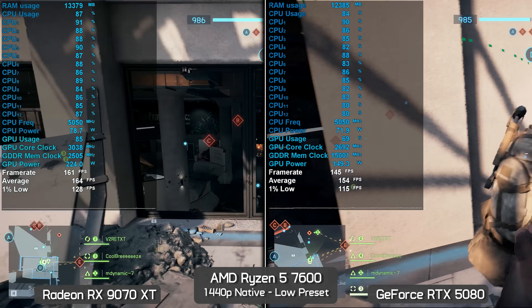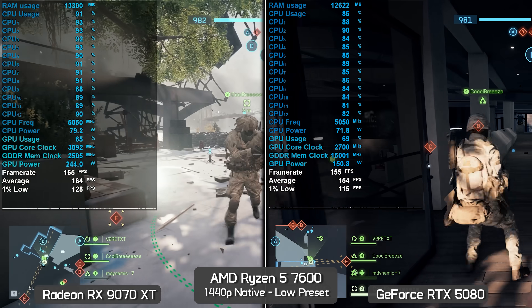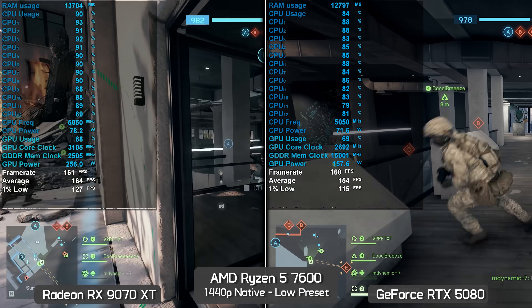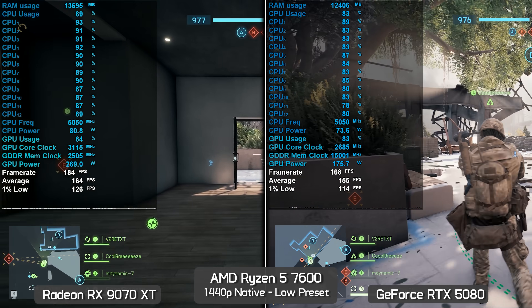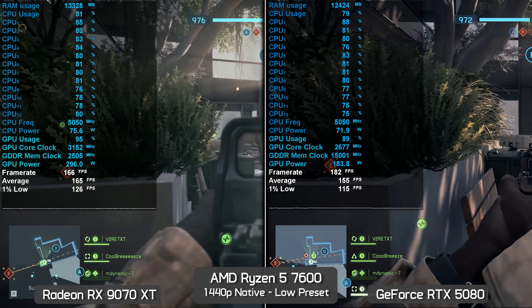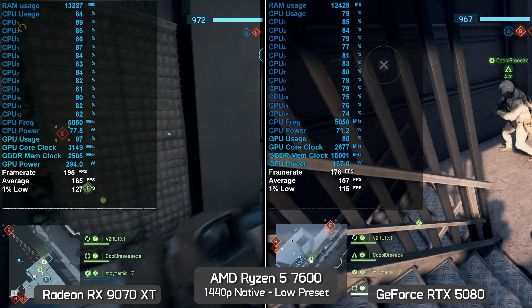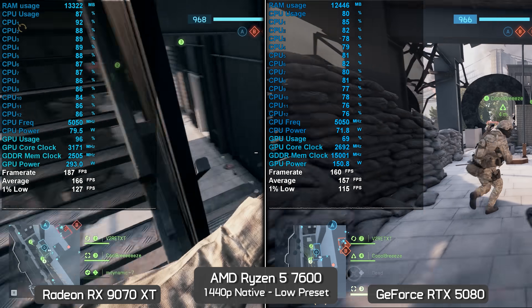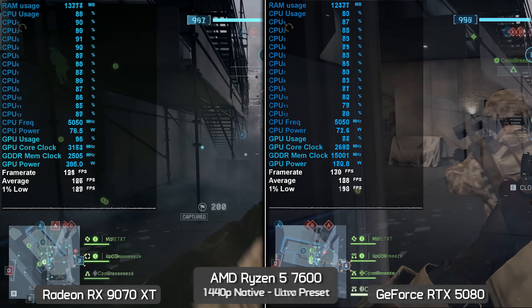Switching to 1440p with the low preset, the CPU overhead issue is still present. Here the Radeon GPU improved performance by almost 10%, with just over a 10% improvement to the 1% lows. It's worth noting that the 1080p testing was on the Siege of Cairo map, while this test takes place on the new Empire State map, which may be somewhat more CPU-demanding.